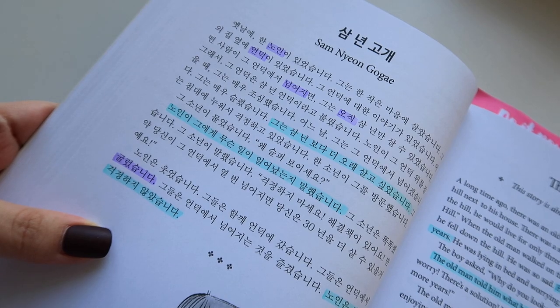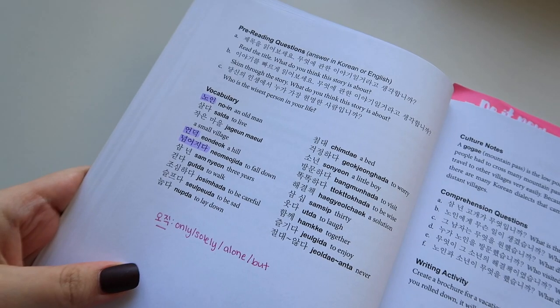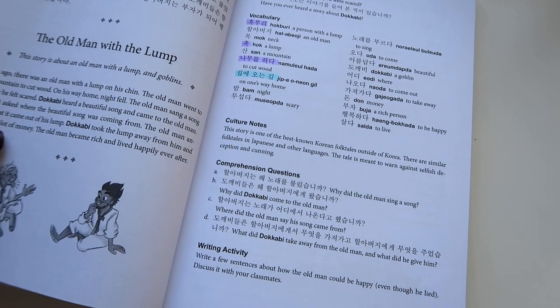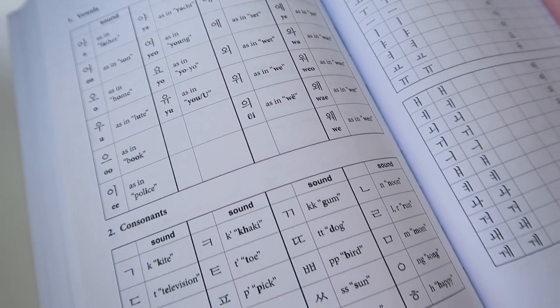Each folktale has the Korean storyline, then the translation in English, and then it has pre-reading questions, a vocabulary list, comprehension questions, a writing activity, and when applicable, a culture note. At the end of the book, there are quite a few Hangul exercises. So if you haven't started learning Hangul yet, or if you're not super confident in your ability to read Hangul, you can go ahead and complete those exercises.